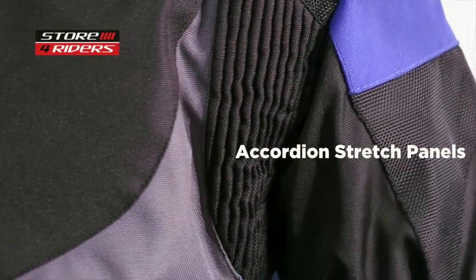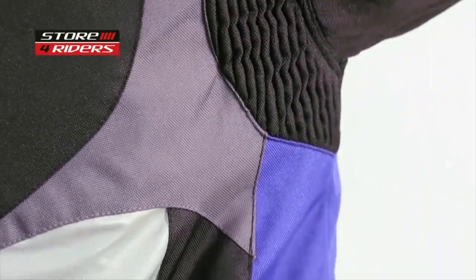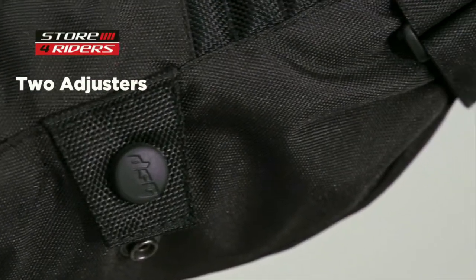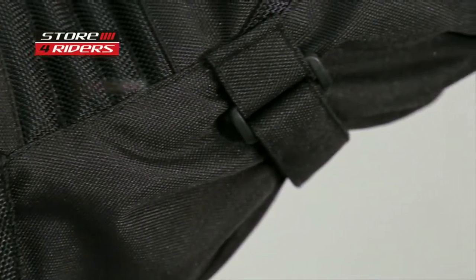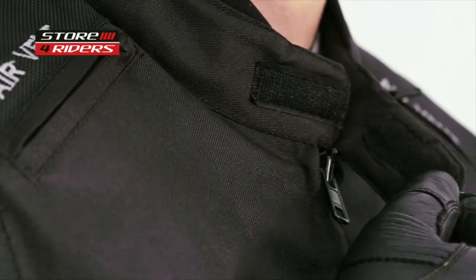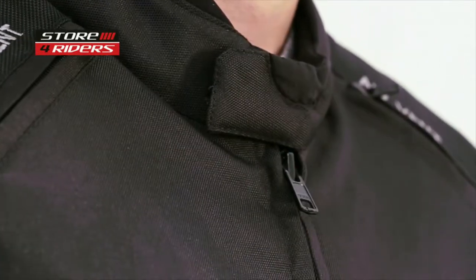Accordion stretch panels on the shoulders give you extra comfort. A waist adjuster and two adjusters at the forearm and biceps ensure a snug fit that will not allow the jacket or protectors to move even during a crash. Adjusters at the collar and cuffs ensure better protection against the elements.